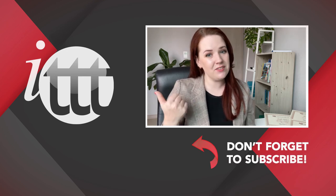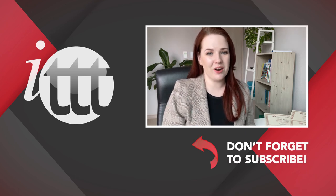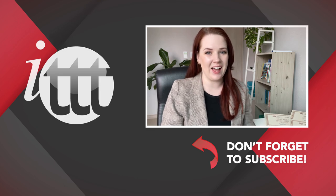Thanks so much for watching. We are ITTT, the leading provider for TEFL and TESOL training courses. If you like this video, please subscribe by clicking the button down here and click on any of the videos here on the left for more interesting teaching tips, for getting certified to teach English abroad and online. We'll see you next time.